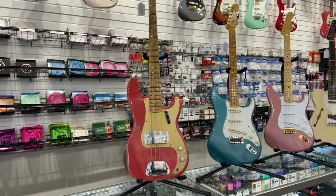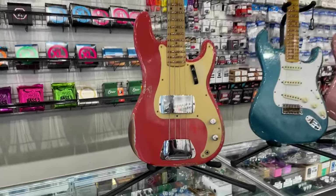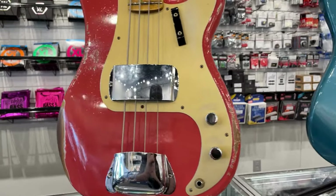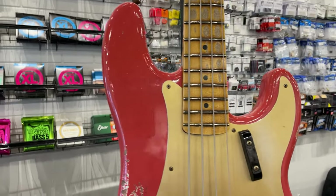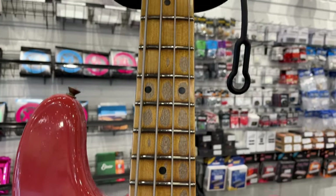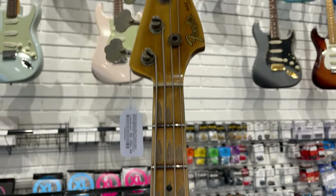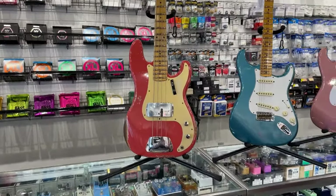First up today, from Fender obviously, check out this beautiful heavy relic P-Bass in the Tahitian Coral. What an absolute beauty. Heavy relic, one-piece quarter sawn maple 64 Jazz neck, seven and a quarter inch radius on that bad boy, two-piece alder body, and also gives you hand-wound 57 P-Bass pickup, hard case included — an absolute treasure of an instrument. Fender had their online dealer event for custom shops last week, and that was one of the first ones that we said, heck yeah, we'll take one of those.